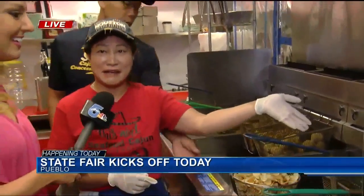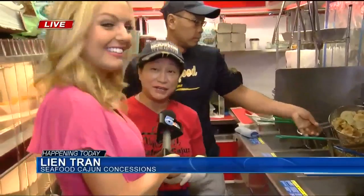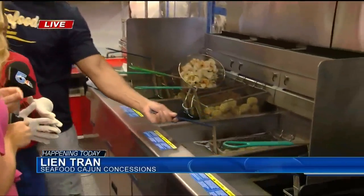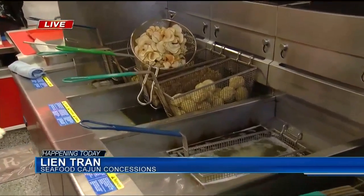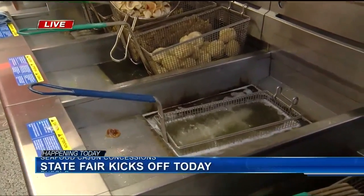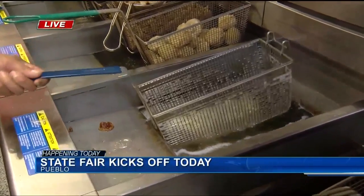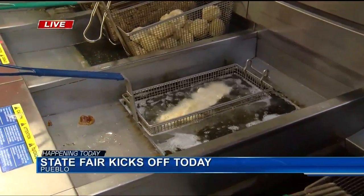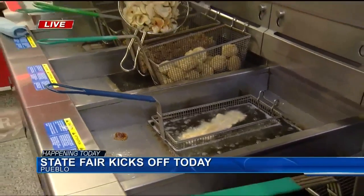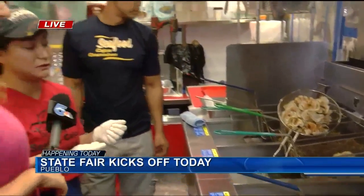And of course, what they always get out at the fair is their gator on a stick. A lot of people ask if it's really gator — and the answer is of course it is, they wouldn't feed you anything else but gator. Lynn always tells people to try it plain first to get that taste of the gator, and if you want, you can always have it with hot sauce and ranch.